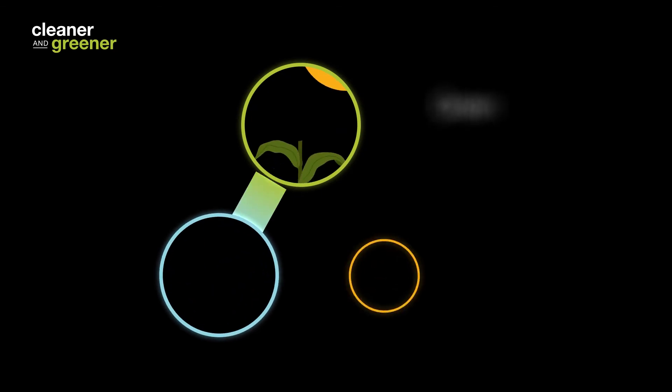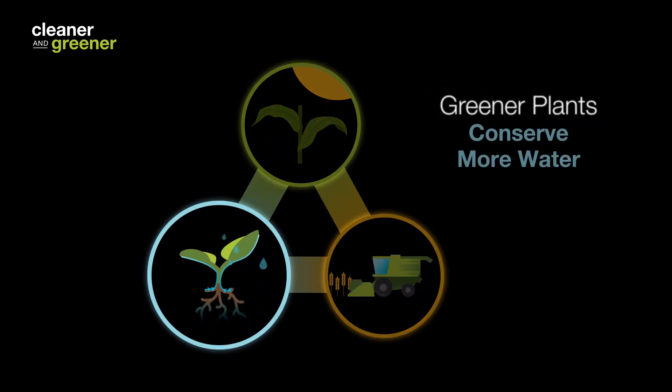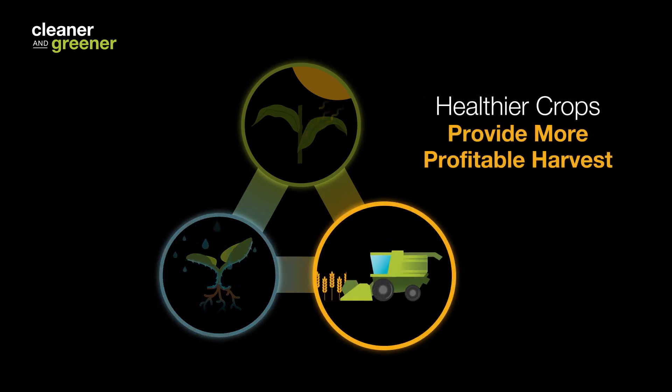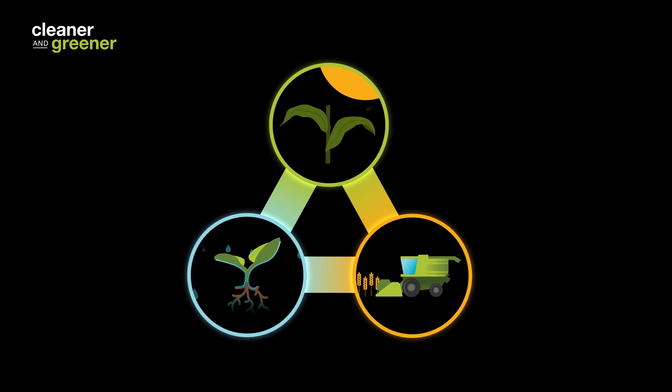So greener leaves capture more light, greener plants conserve more water, and healthier crops provide more harvest efficiency. Those are the three attributes of our cleaner and greener message.